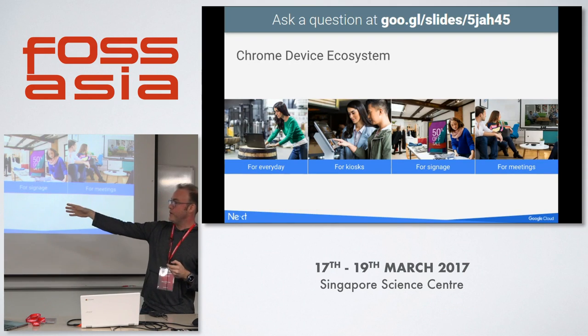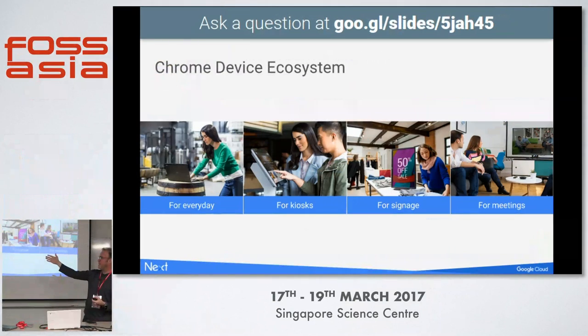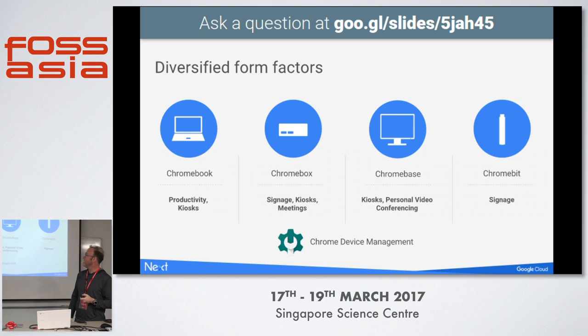We have different types of devices: laptops and clamshells, devices specially built for kiosks, digital signage — perfect for Chrome — Chrome solutions for signs and for meetings with the Chromebox for Meetings. We have the Chromebook for productivity, Chromeboxes behind meeting devices, Chromebase which is almost like an all-in-one machine. And the Chromebit — a little HDMI device you plug into any TV and it turns it into a Chromebook.